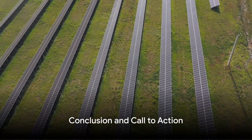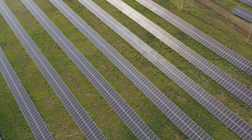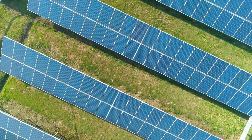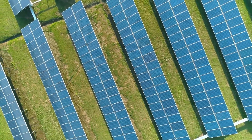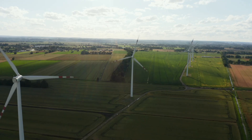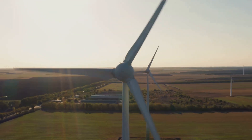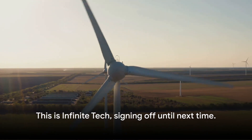And there you have it — the top 5 cutting-edge technologies in renewable energy. From the innovative solar skins and wind power advances, to the revolutionary liquid air batteries, the promising bioenergy and algae, and the pioneering perovskite solar cells, these technologies are shaping our future. They are transforming the way we harness and utilize energy, making our world more sustainable and efficient. Please like and subscribe to see more exciting videos exploring the future of technology. This is Infinite Tech, signing off until next time.